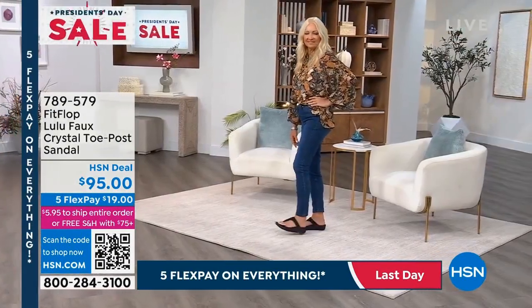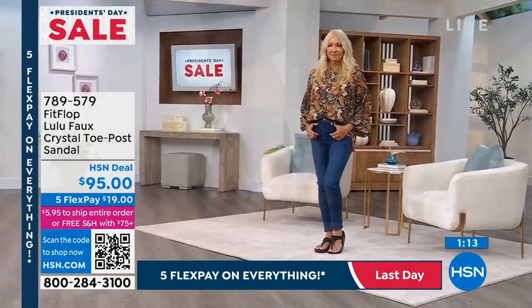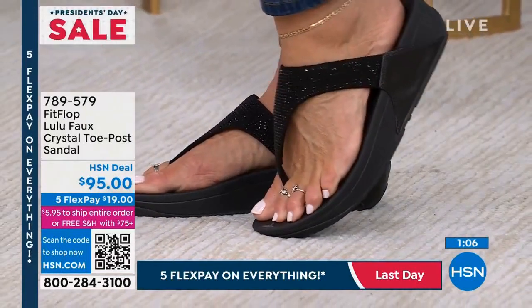We've got the five flex pay — it means you're paying less than a twenty dollar bill to get these home. And this micro wobble board technology is everything, and then when you pair it with the cutest upper...